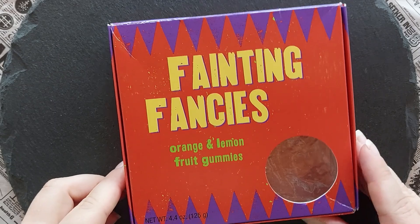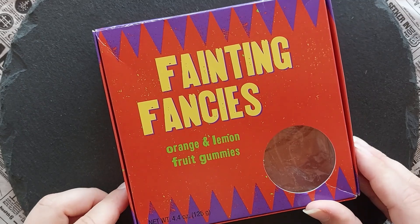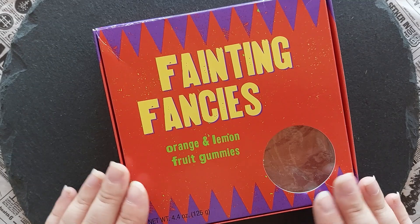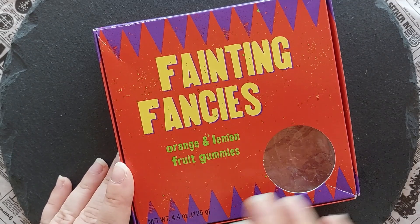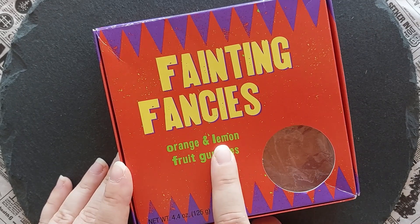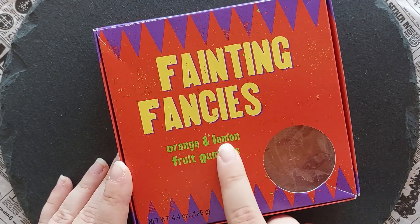Two more sweets to go. Let's go for the gummy one. I think you might recognise the fainting fancies — they are one of the skiving snack box sweets from the Weasley twins. Fainting fancies are orange and lemon fruit gummies. I like lemon flavour but I'm not very sold on orange flavour.